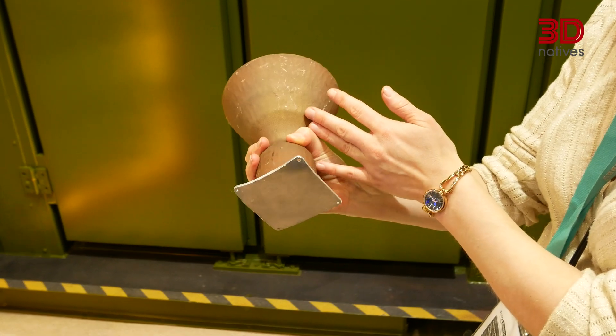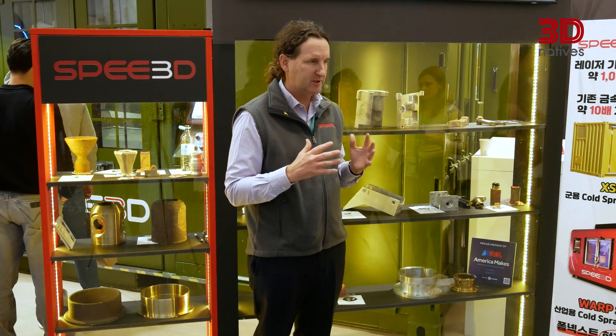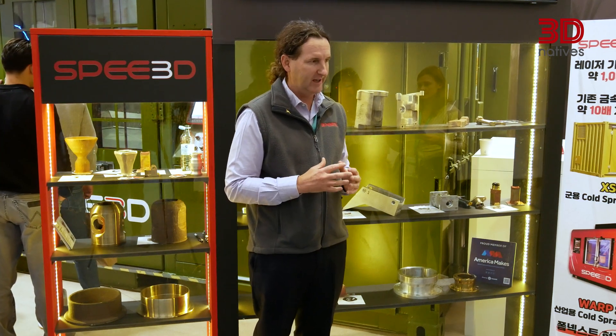Very robust and very reliable — really good if you want to take it into the field or if you're in heavy industries which need good quality metal parts.